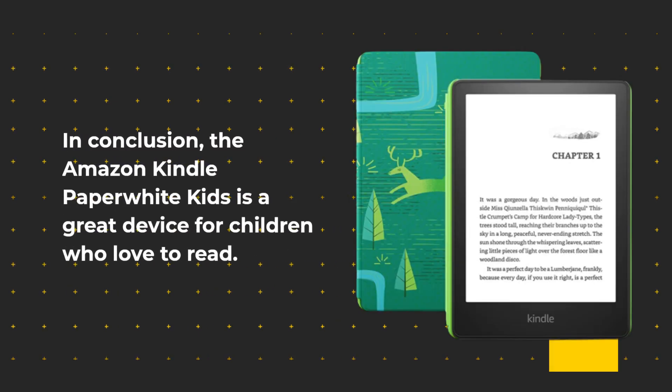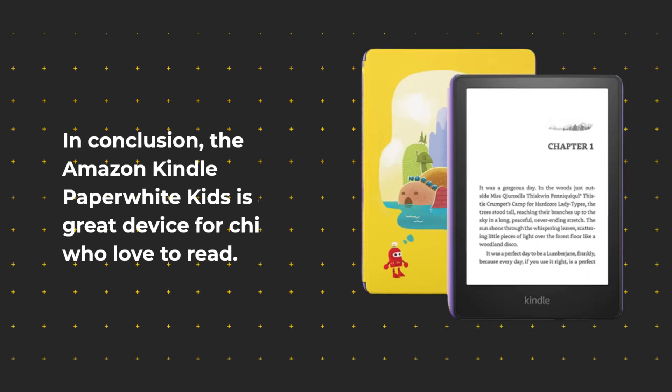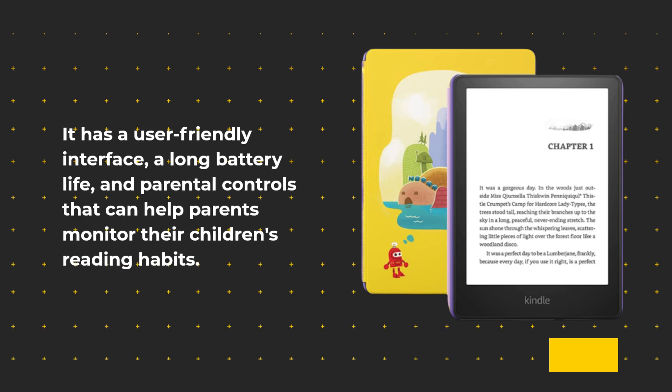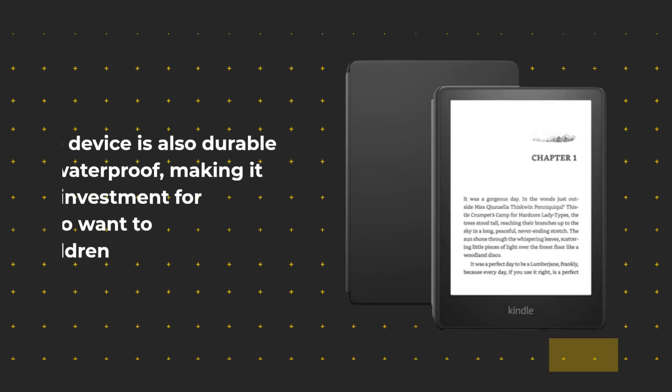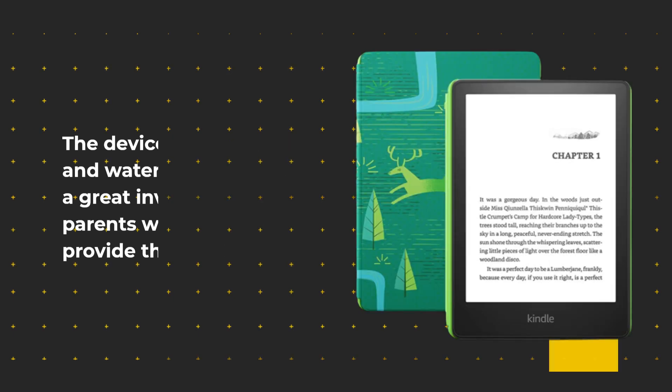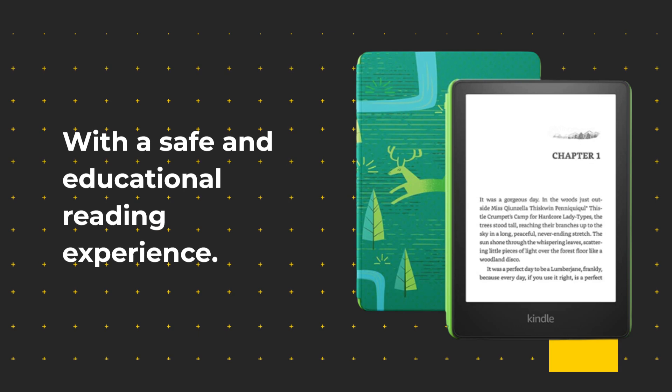In conclusion, the Amazon Kindle Paperwhite Kids is a great device for children who love to read. It has a user-friendly interface, a long battery life, and parental controls that can help parents monitor their children's reading habits. The device is also durable and waterproof, making it a great investment for parents who want to provide their children with a safe and educational reading experience.